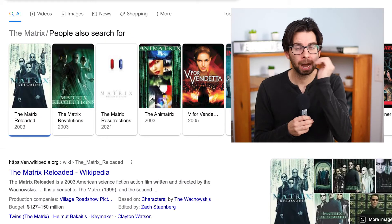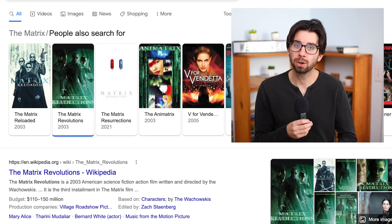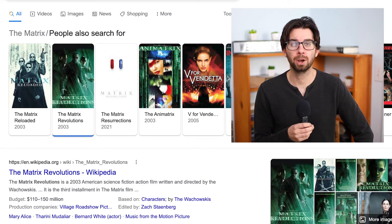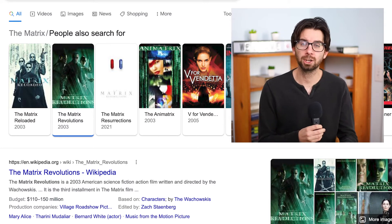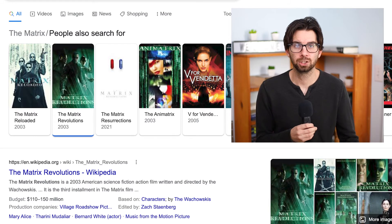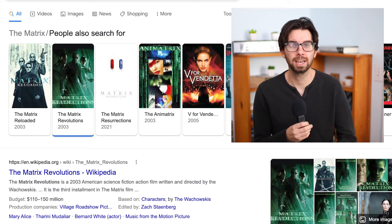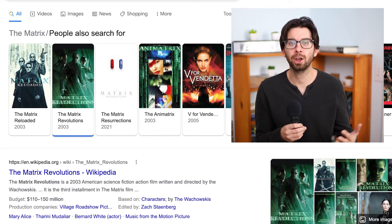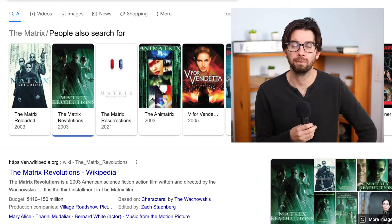Now for the two sequels, Matrix Reloaded and Matrix Revolutions — they both are also on Hulu or HBO Max. Again, dealer's choice. I really love when streaming services do this: they get rights not just to a single movie but to all of them. So you don't have to skip around between services or rent one if you want to do a marathon. All you have to do is have one streaming service, and both of these streaming services have free trials out there.